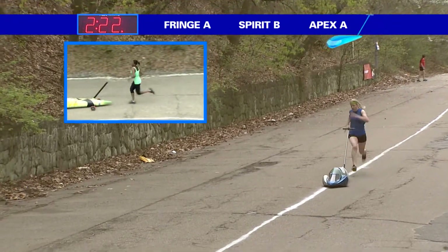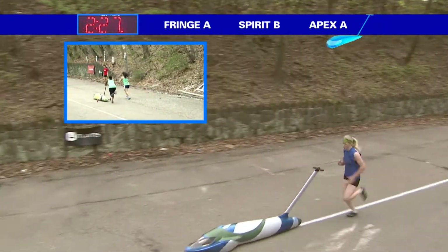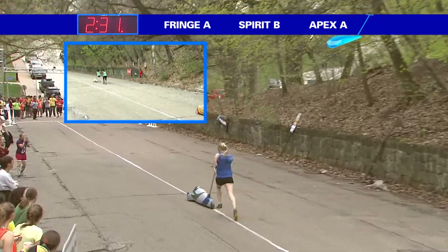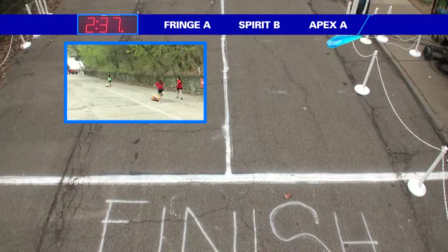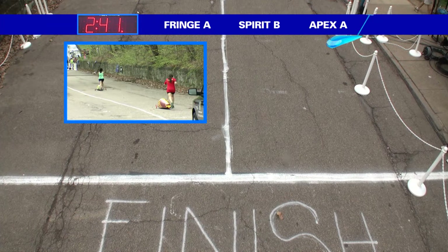Here comes Faith Clayton on hill five. Fringe A posting a very nice time up to this point — can they get the number one spot thus far on the day for rolls? We'll be able to see right here: at 231, 232. She might get a sub 240, which would be the fastest time of the day. It's going to be right at 240 — I think they'll put that maybe at 239.